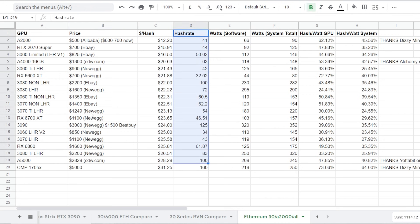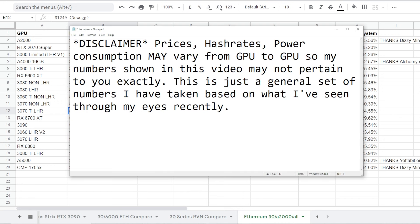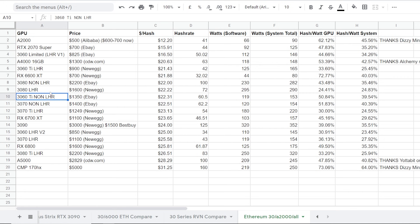Power consumptions that I have seen through my eyes. Just a little disclaimer here: prices, hash rates, power consumption may vary from GPU to GPU. So my numbers shown in this video may not pertain to you exactly. This is just a general set of numbers that I've taken based on what I've seen. It is October 27th of 2021 as of recording this video.